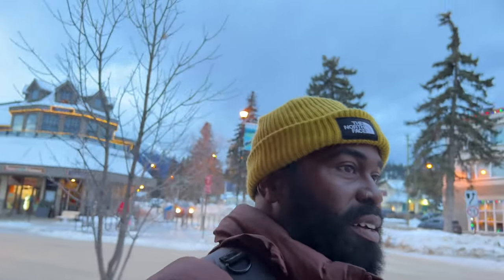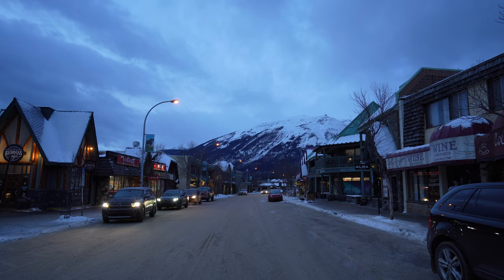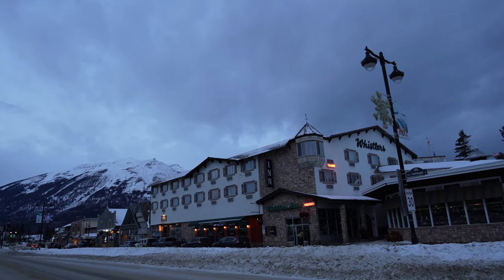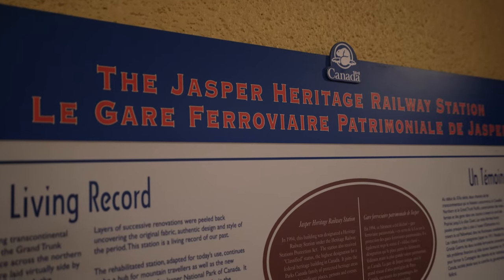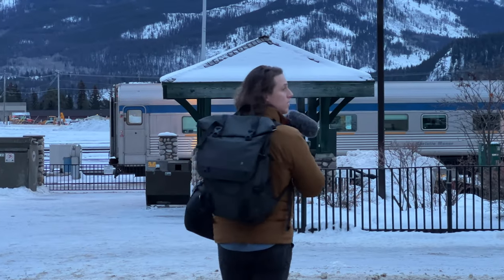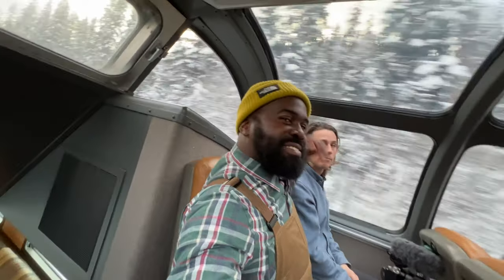I woke up early that morning and walked through the city of Jasper. This town is nestled in the Rocky Mountains — a picturesque town that offers a unique blend of outdoor adventure and small-town charm. But most impressively, this is a National Historic Station, so it's preserved. That's my friend Mike. He invited me to come on this trip only a couple of days ago to see the Rocky Mountains during the winter.